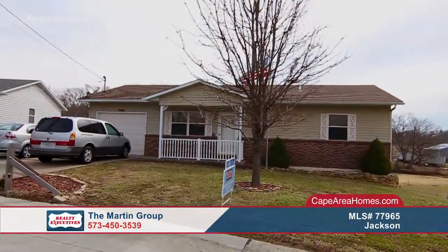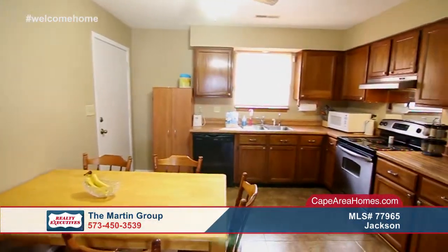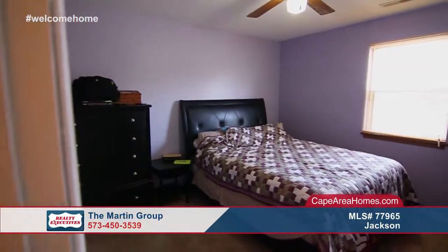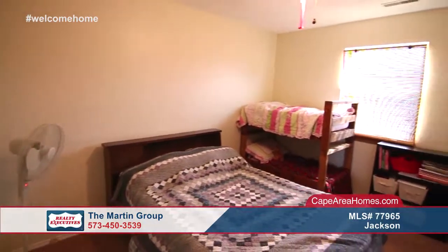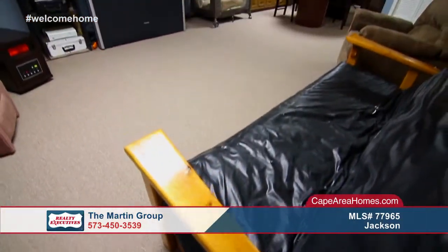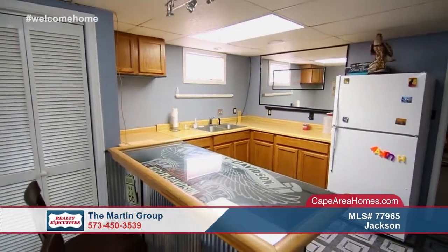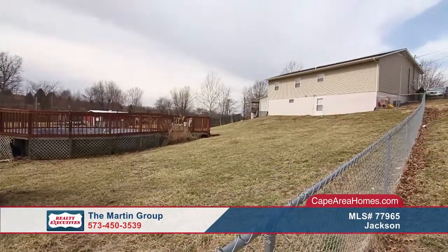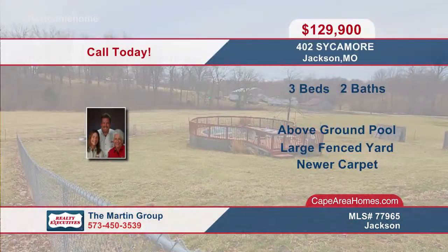Cute and charming as can be, this home is great for first-time home buyers. The eat-in kitchen is very nice and the living area features a lovely fireplace. The main level features two spacious bedrooms and one bath. The basement is finished, adding a ton of extra living space including a kitchenette, a bedroom, and a bathroom. Outside you will find a huge fenced yard with an above-ground pool that will be calling your name this summer. The Martin Group is ready to bring you home. Give them a call today.